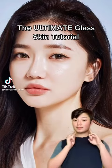How to get glass skin. If you've ever wondered how K-pop celebrities have such perfect glass skin, I'm about to show you a step-by-step routine using products that you can find in the West.